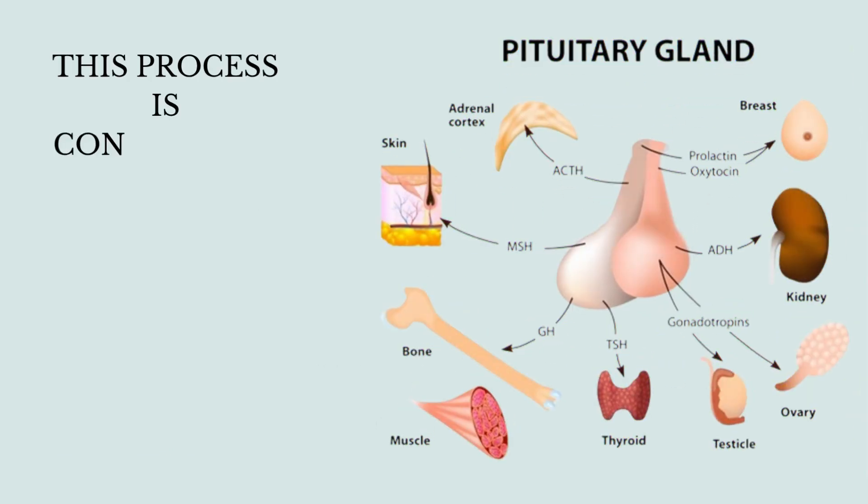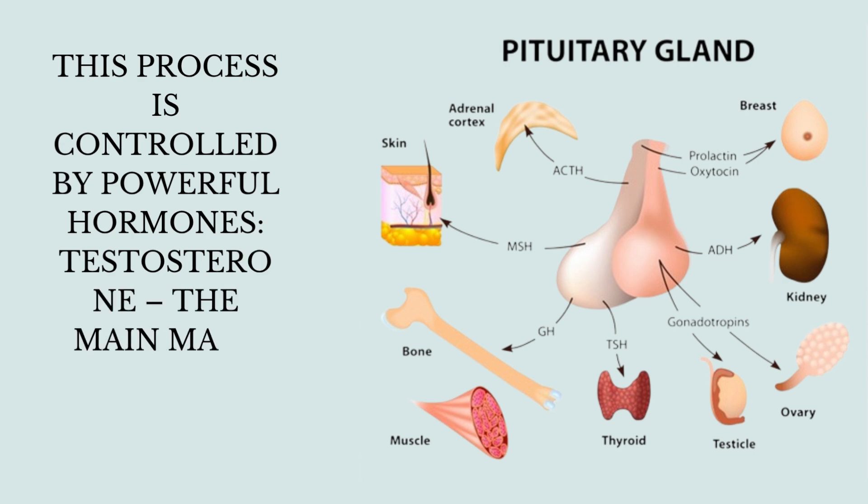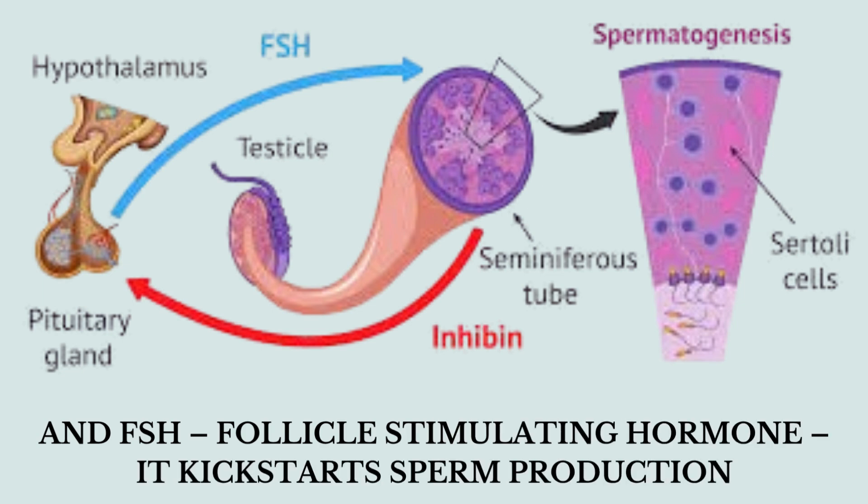This process is controlled by powerful hormones: testosterone, the main male sex hormone, and FSH — follicle-stimulating hormone — which kick-starts sperm production.